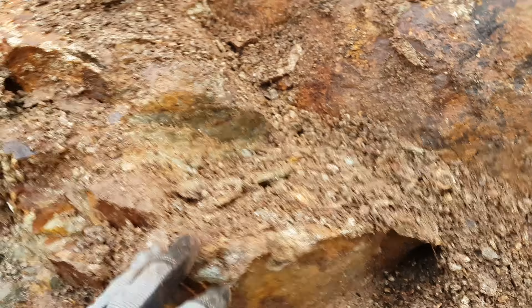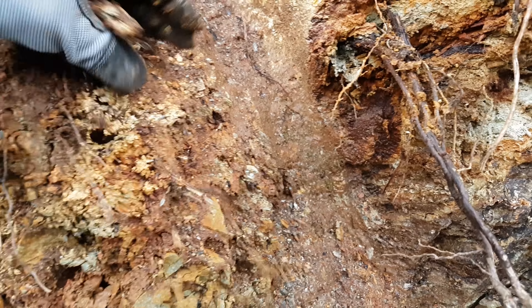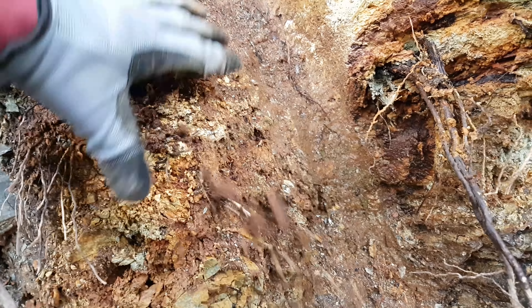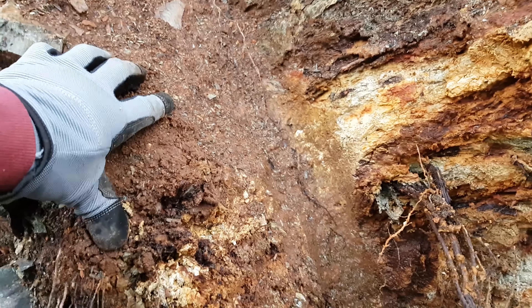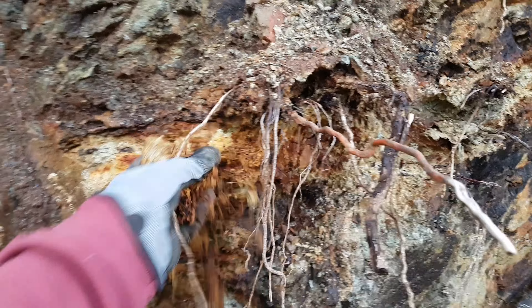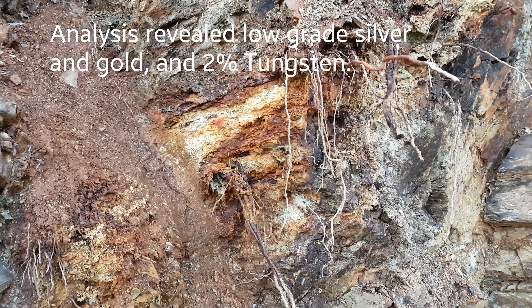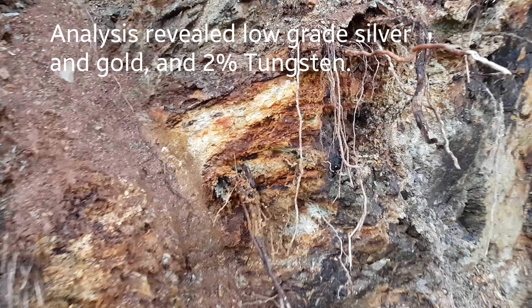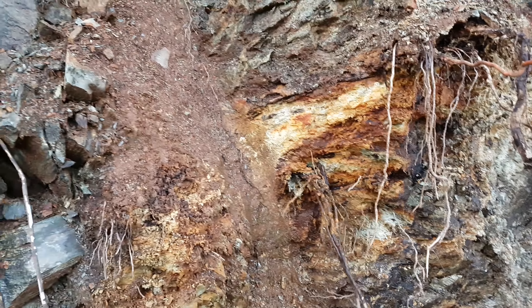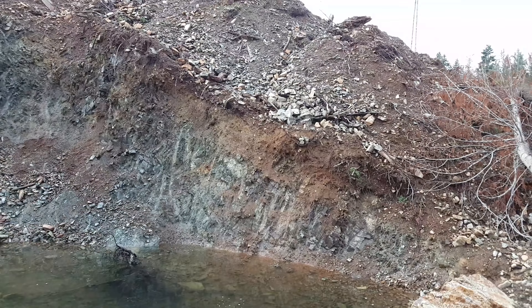Looks like the vein dips down at about 45 degrees. Over here you have a clay layer — it's got lots of sulfide mineralization on it, and it's very deteriorated. Even roots are growing in it. We're going to take this and send a sample in to see what's in that little vein area. That's the quarry done — we're going to head out and try to find the next showing and see if we can find anything else.